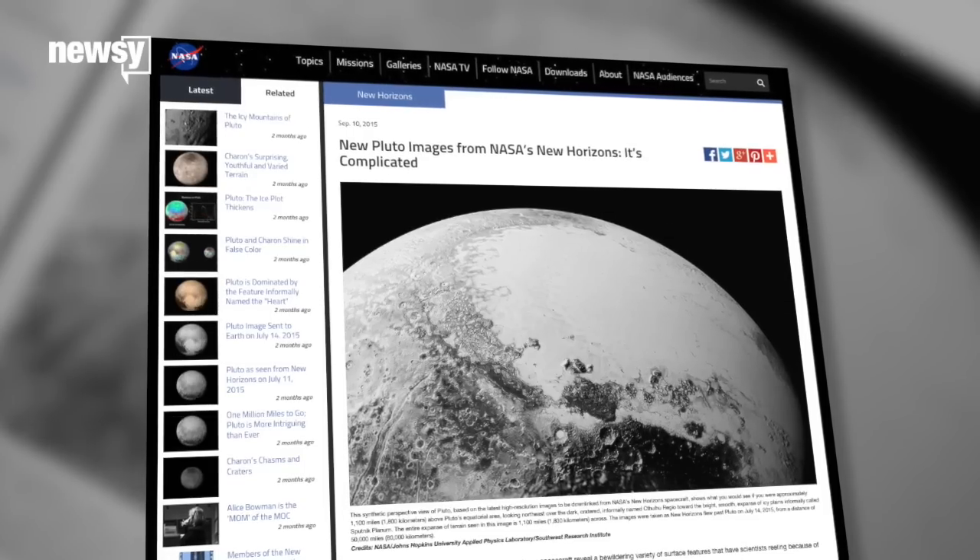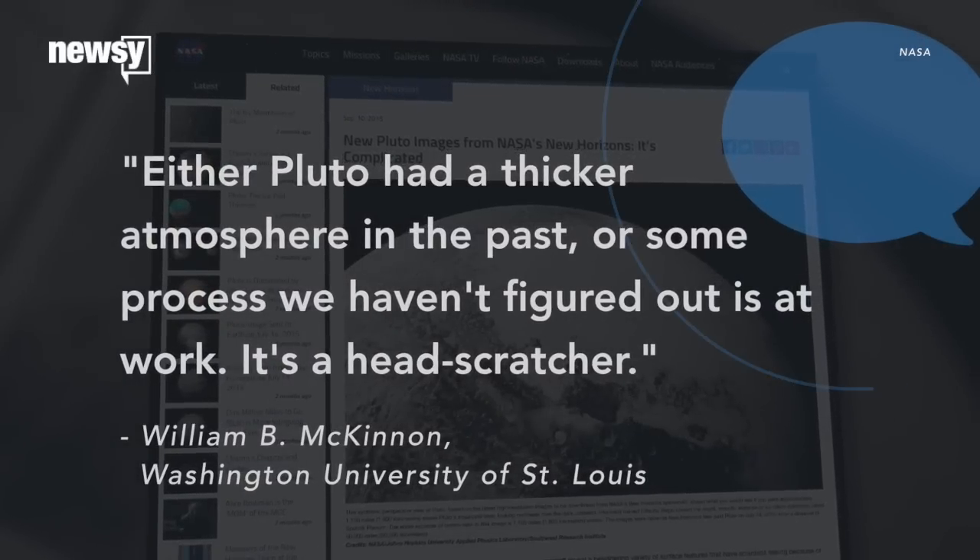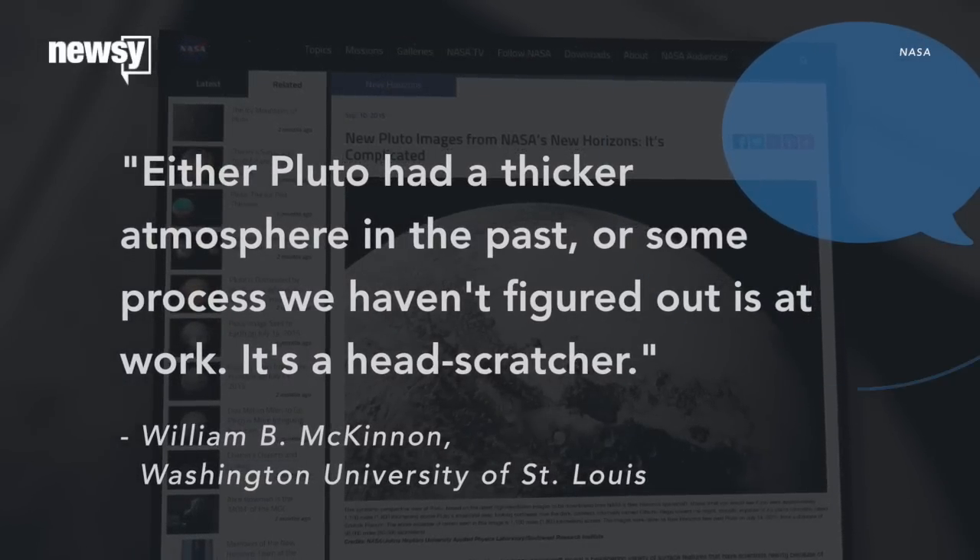At least not anymore. One of the project leads said either Pluto had a thicker atmosphere in the past, or some process we haven't figured out is at work. It's a head-scratcher.